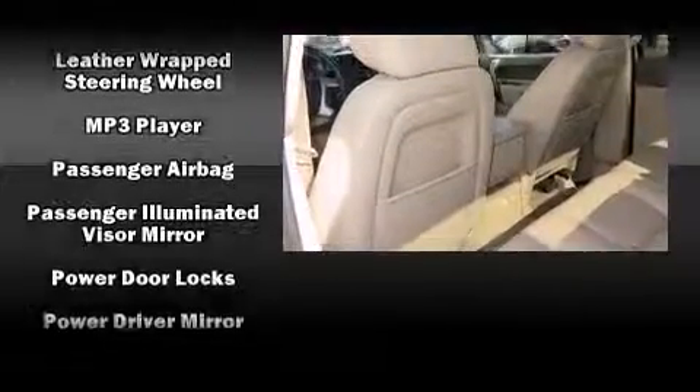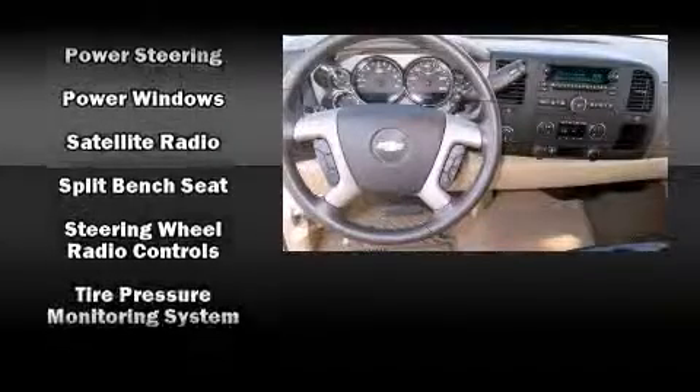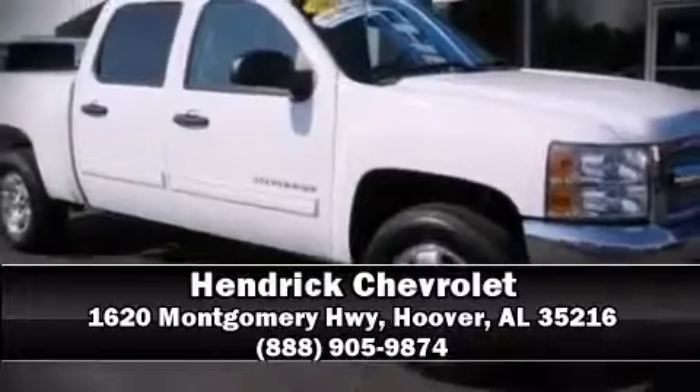This vehicle has achieved certified pre-owned status by passing a comprehensive certification process including a rigorous 117-point inspection. Our knowledgeable sales staff is available to answer any questions that you might have. Come on in and take a test drive.